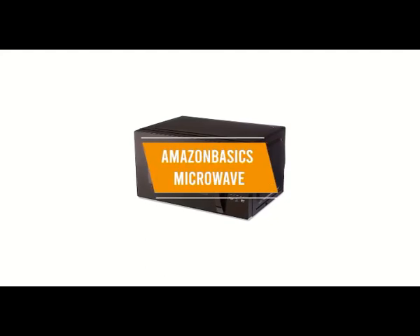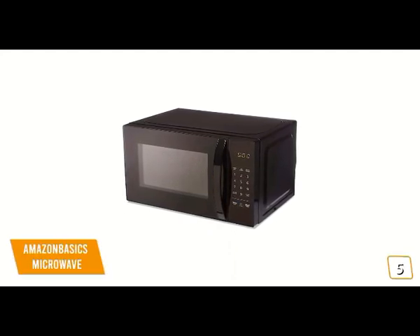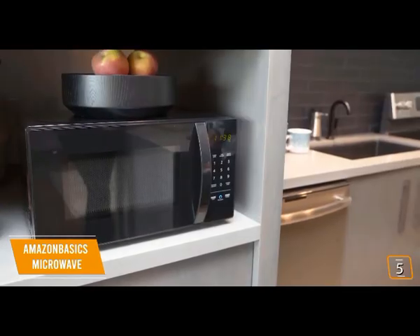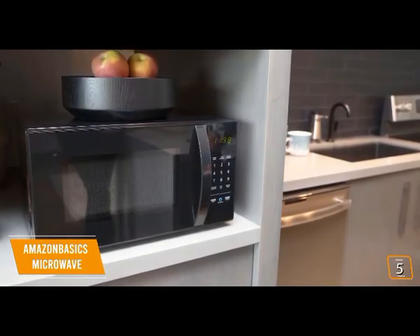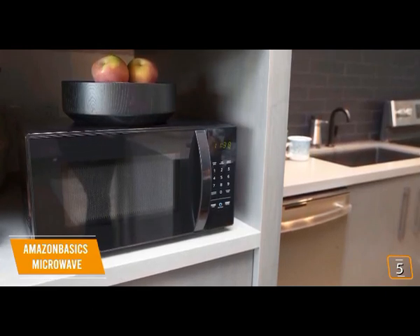The first product on our list is the Amazon Basics microwave — this is our best budget microwave. If you're looking for a budget microwave, then the Amazon Basics 0.7 cubic foot microwave is an excellent option for you, currently priced at sixty dollars. Not only is the Amazon Basics extremely affordable, but also smart home compatible and works with Alexa.